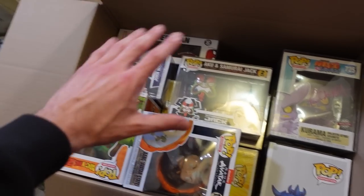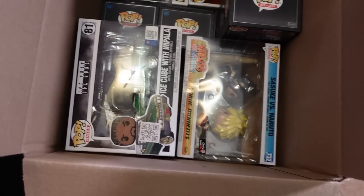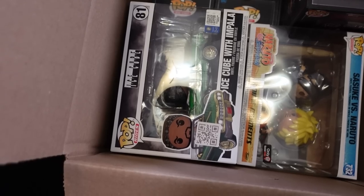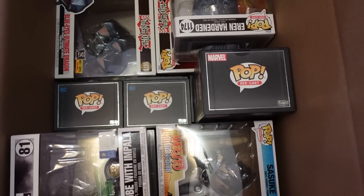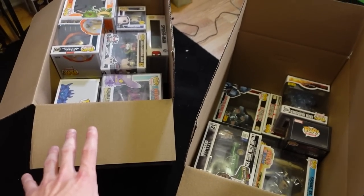I'm going to stuff bubble wrap in the places where it's a little empty so it doesn't move around too much, but I really don't feel like rearranging it again. Usually I'm pretty good at this stuff, but these six-inch pops are really hard. There are so many pops in my collection that I forget I even have — like this Ice Cube with Impala. I got this one from my mom like three years ago and forgot it was even up there. And then also the die-cast ones I keep forgetting about. I had a lot more six-inch and pop moments than I even realized.